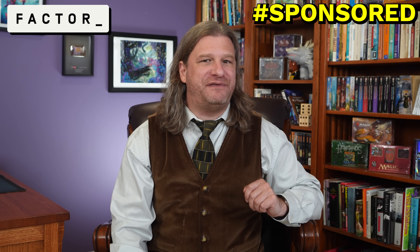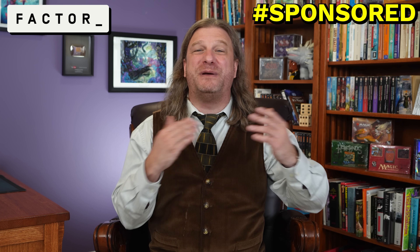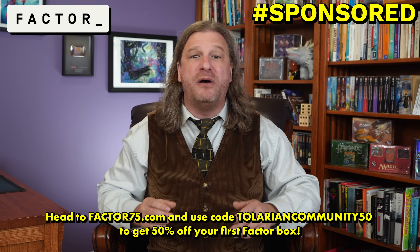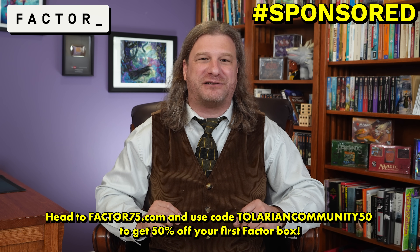Thanks once again to Factor for sponsoring this video. If you are looking for fast, easy, and delicious meals that are going to be ready in two minutes or less, then Factor is what you are looking for. Just head to factor75.com or click the link below and use code TOLARIANCOMMUNITY50 to get 50% off your first Factor box. Thank you, Factor, for sponsoring this video.